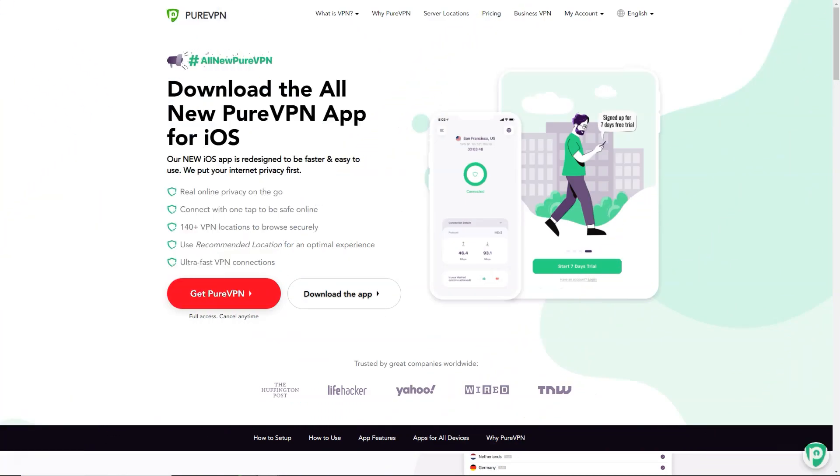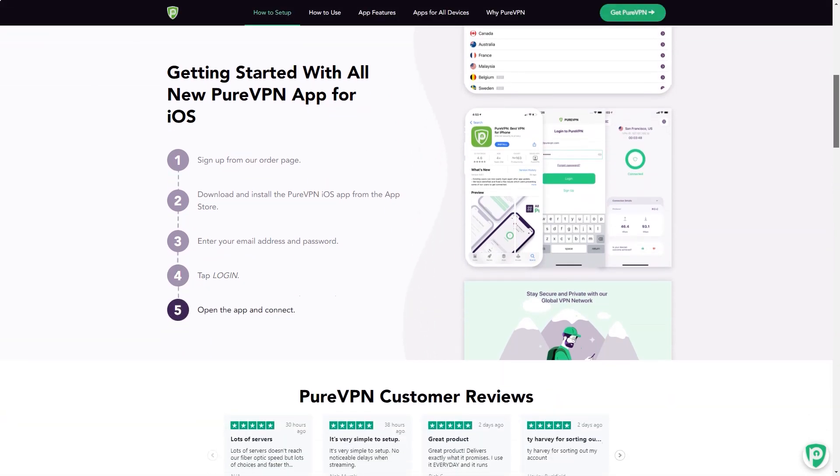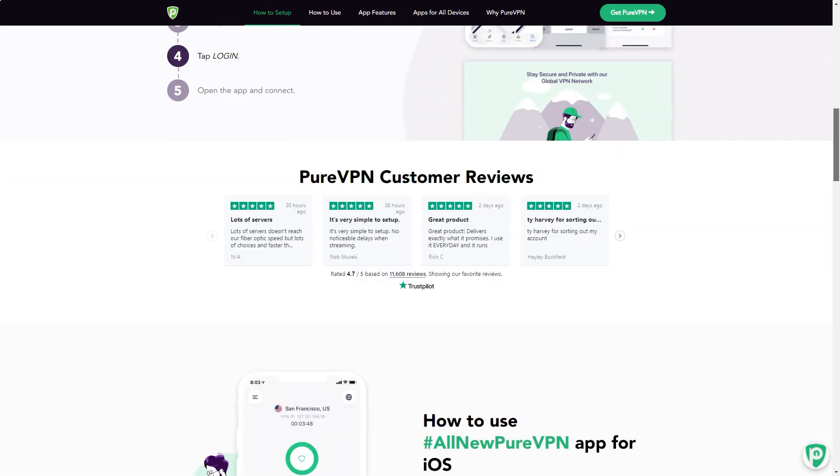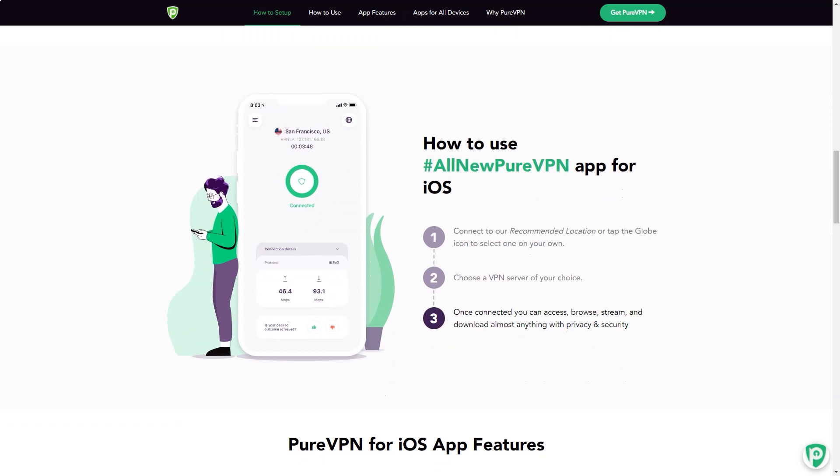While PureVPN's website advertises split tunneling — the ability to only send traffic from specific applications over a VPN — this was not immediately apparent in the Windows application. I had to turn on a beta feature setting in order to access it, which is troubling as the app warned that beta features might be unstable. The help and feedback link displays the main support site in the client, which sounds like a great idea but is very poorly implemented — the window is too small and cannot be resized, resulting in constant scroll bars.